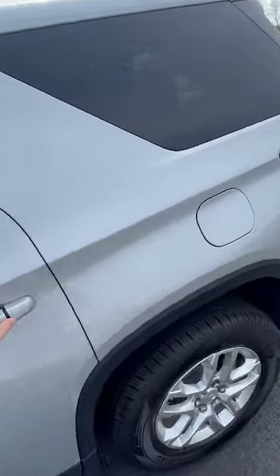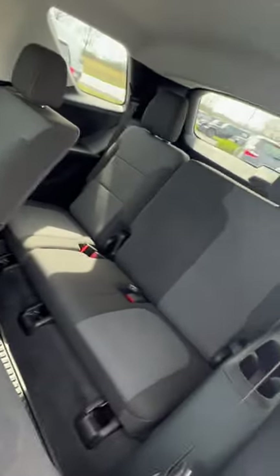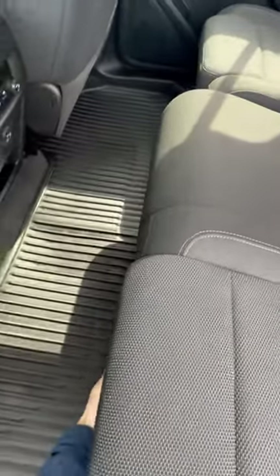Going into the back — I know you said you have three kids. This is the middle row, and obviously we have the third row. These fold up and they are adjustable.